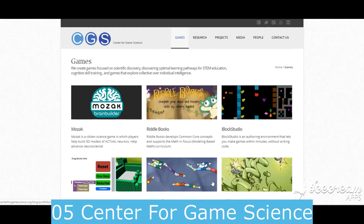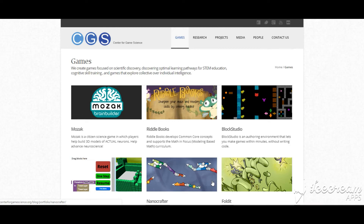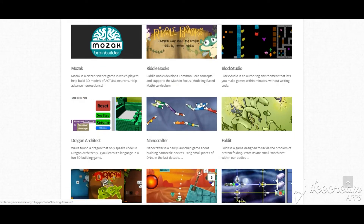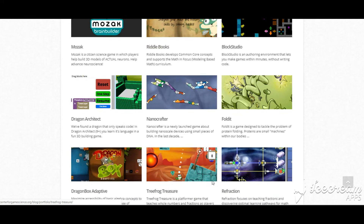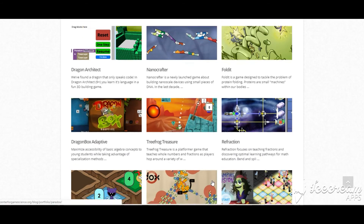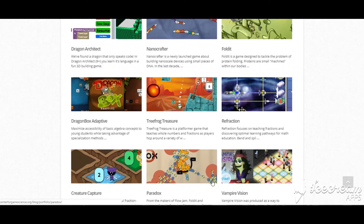Number 5 is Center for Game Science. This is one of the best science websites for kids because it focuses on learning games. You can have your child visit this site and learn about subjects ranging from protein folding to light refraction. These games are so much fun that your kids might not even realize they are learning.